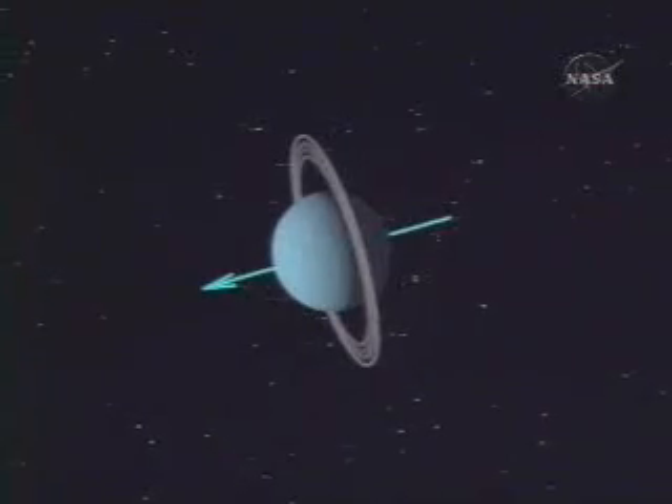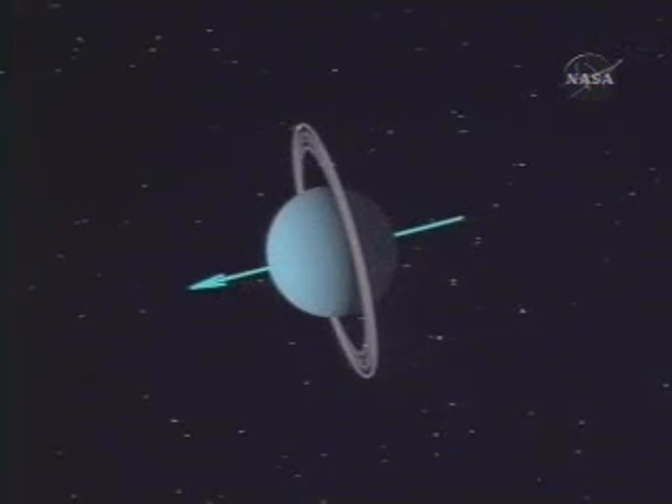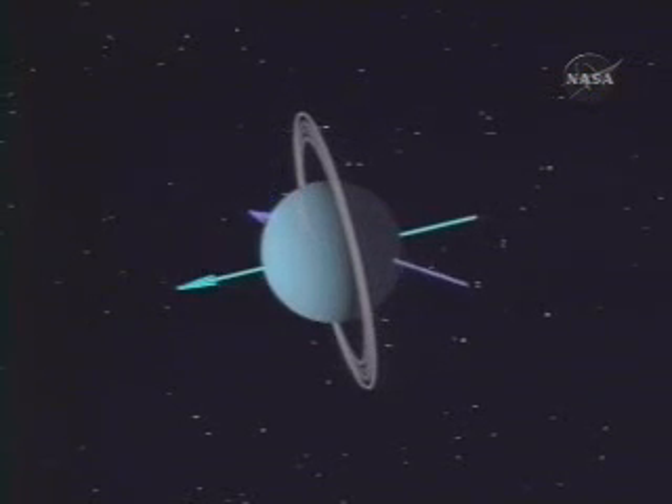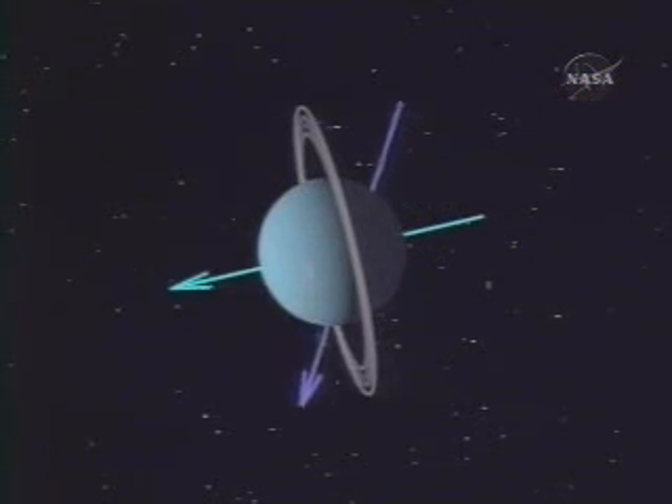Uranus is a very peculiar planet in the sense that it's tipped on its side right now with the south polar region pointed at the Sun. We had expected that the magnetic field pole would also be up near the rotational axis, so the magnetic field would be tipped on its side. What we found was, to everyone's surprise, that the magnetic field, rather than being pointed at the Sun, was tilted some 60 degrees from the rotation axis.